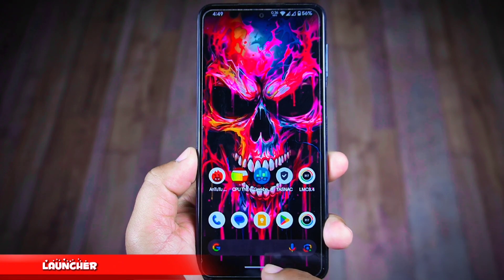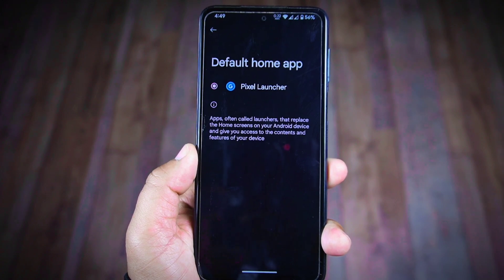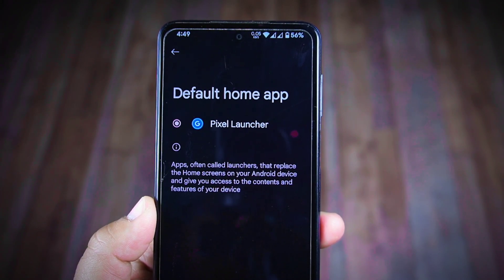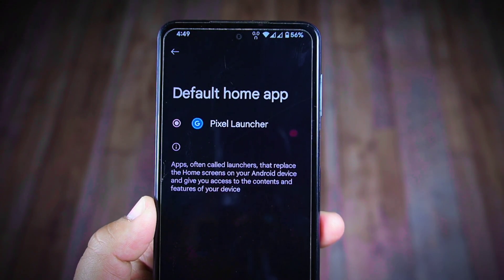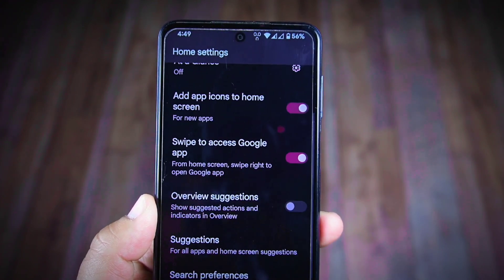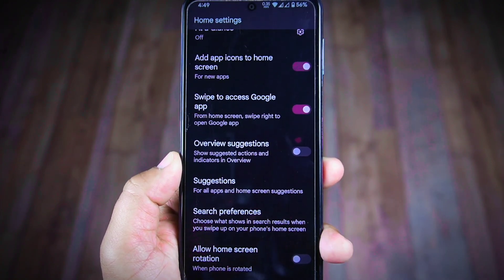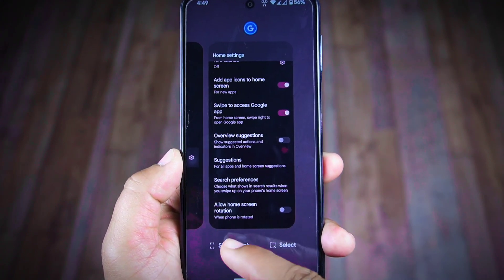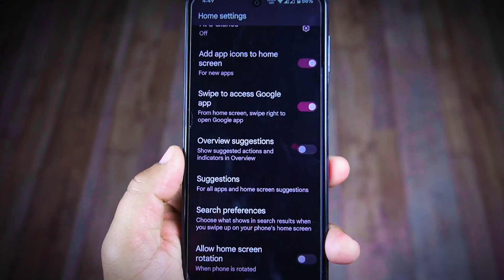After checking all the performance scores, let's take a quick look at the launcher. Since Project Elixir is based on Android 14, it uses Pixel Launcher as the default launcher. Because of this, you won't find many customization settings in your home settings. Also, I noticed that after taking a screenshot you won't be able to scan the captured screenshot — a feature that was available on Evolution X 8.2 ROM but absent here.